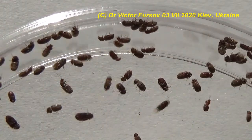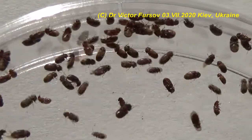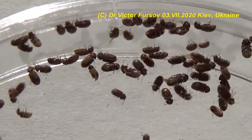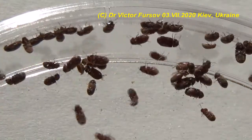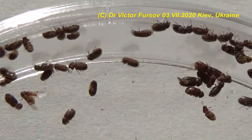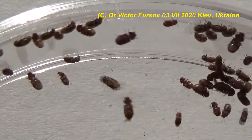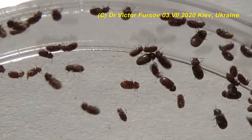A female of this beetle lays many eggs — on average 75, ranging from 20 to 114 eggs. Eggs hatch in about nine days and larvae develop inside different food resources, making a special capsule where the larvae pupate. After development, the adult beetle hatches from this food resource.